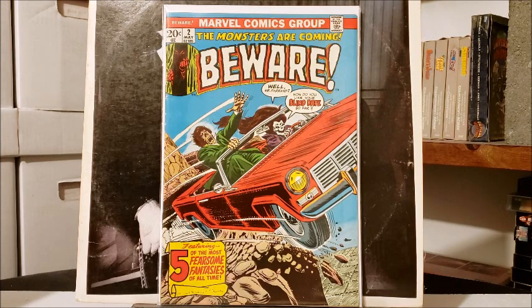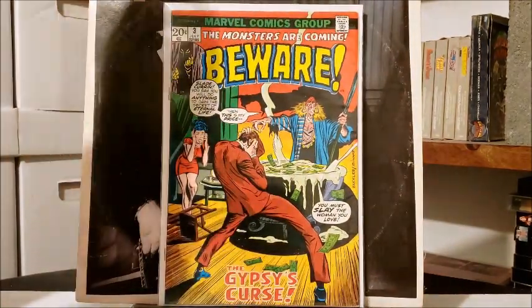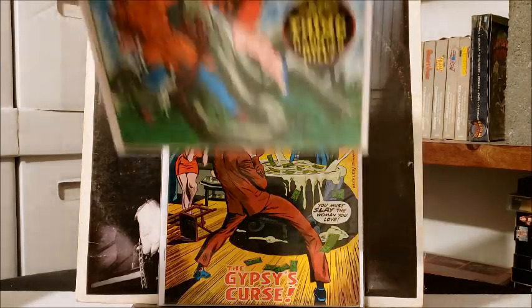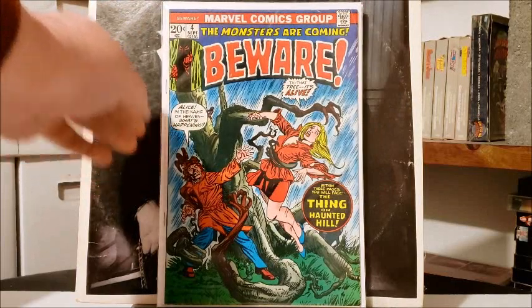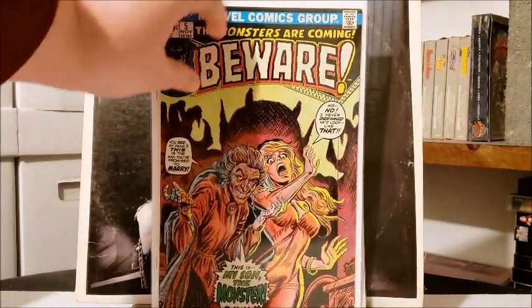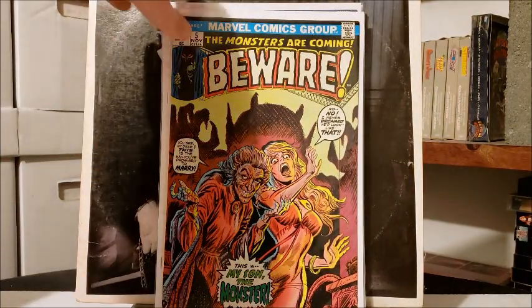God dang, these are so pristine — the pages are chalk white and absolutely wonderful. There's number three, number four — The Thing on Haunted Hill — and lastly number five: we got 'An Arranged Marriage with My Son the Monster.' Dun dun dun!